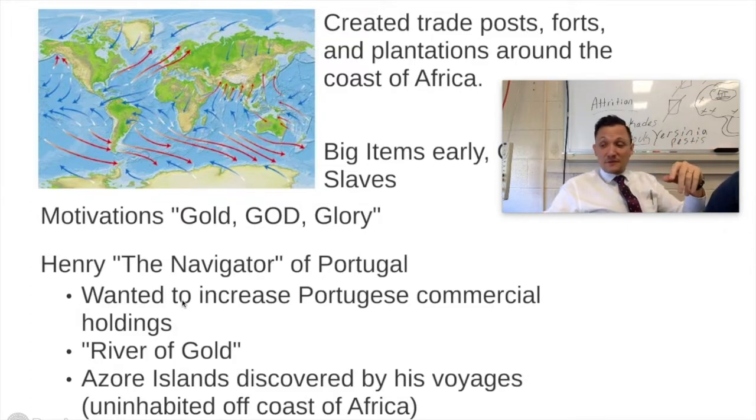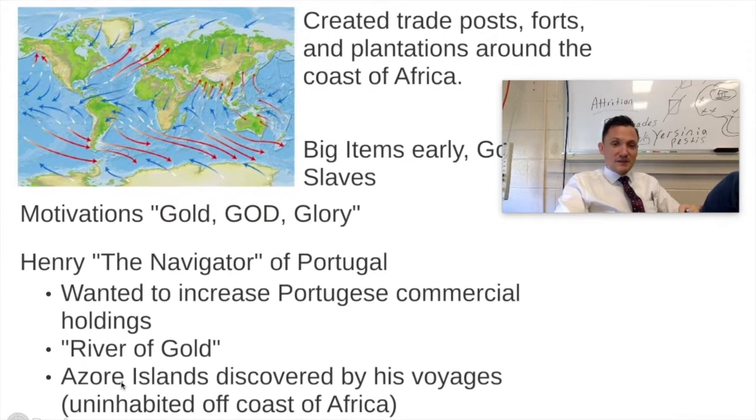Henry the Navigator is going to be the very first Portuguese person to really get in on the game. He's the Prince of Portugal — father of, I think, John the First. Henry the Navigator is very well known; he wants to increase Portugal's commercial holdings. He actually said he was looking for the 'river of gold' right below the Sahara — he thought somewhere in Africa you might actually find large amounts of physical gold, because the Malian Empire had sat on top of it for hundreds of years.